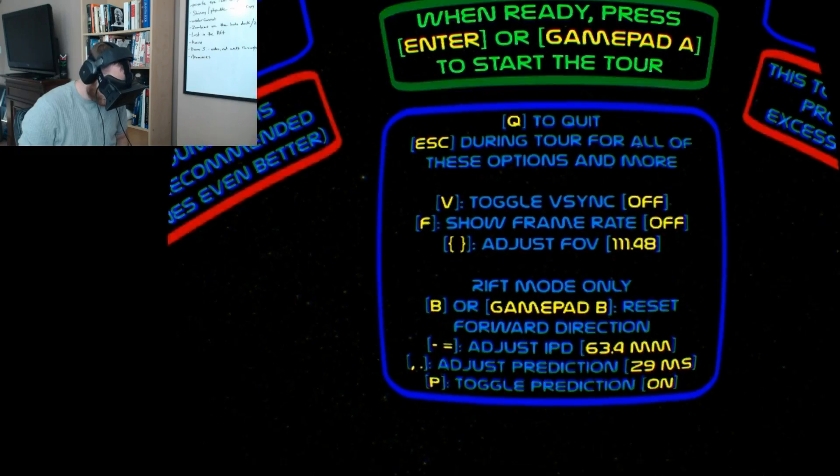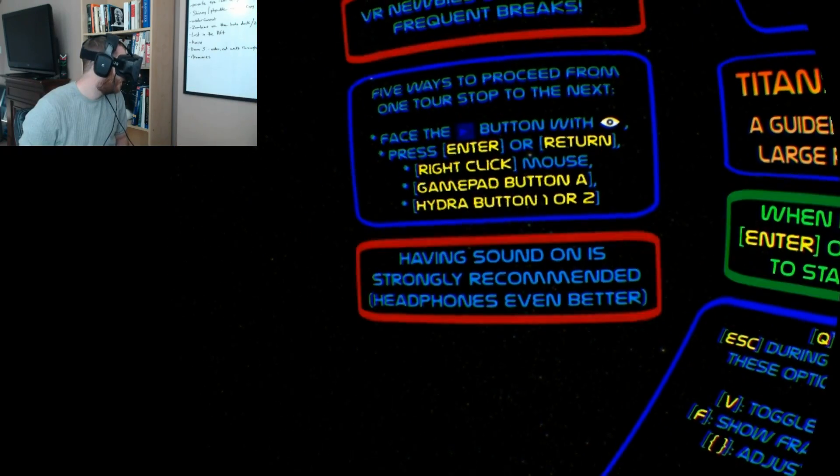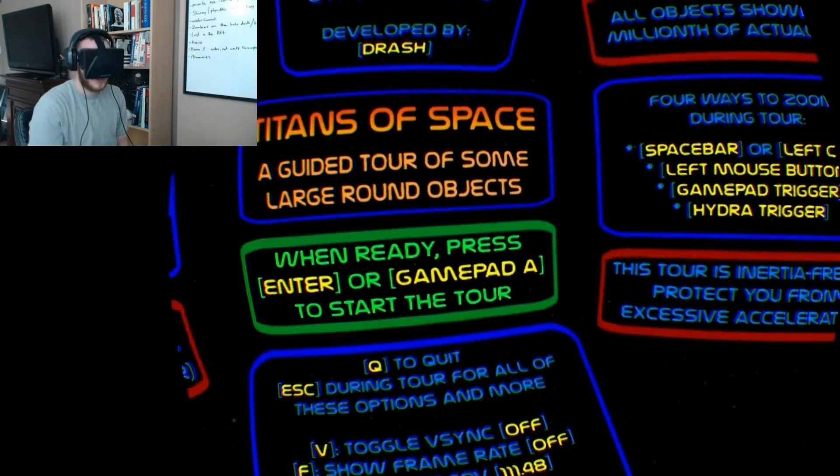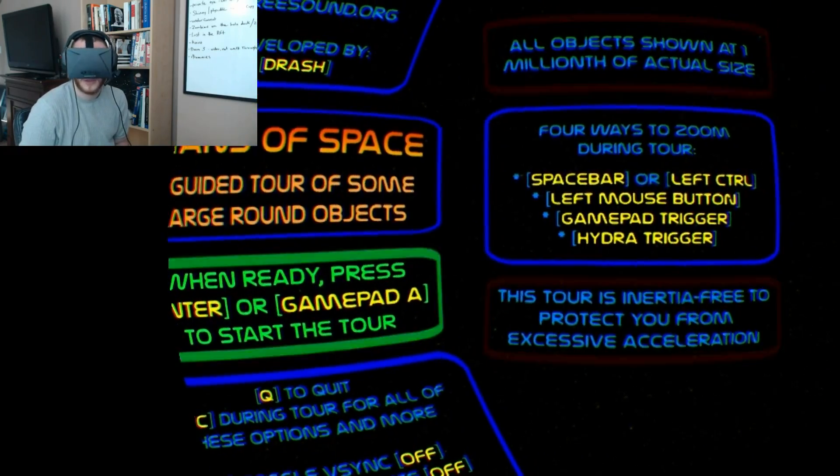You can use a gamepad, the Razer Hydras, or keyboard and mouse for this. If you do use the Hydras, you can simulate the positional tracking, which is kind of a nice touch.